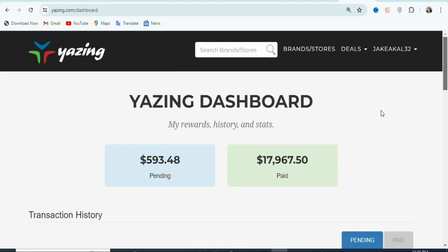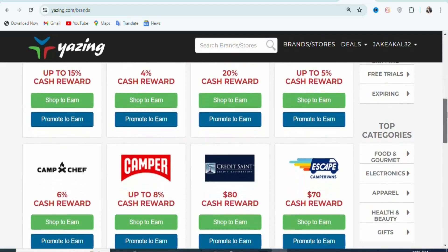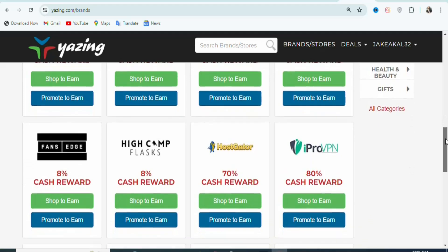Now what you have to do is find an offer to promote. So click right here on Brands and Stores. Once you click on it, there are many brands and stores that you can promote. Some are going to pay you a flat fee commission, others are going to pay you a percentage. For example, this particular offer you're going to be earning $80 per every sale, this one $70 per every sale, and this one a percentage of the product price. You can see this one gives you 6%, and there are a lot of different offers you can promote.